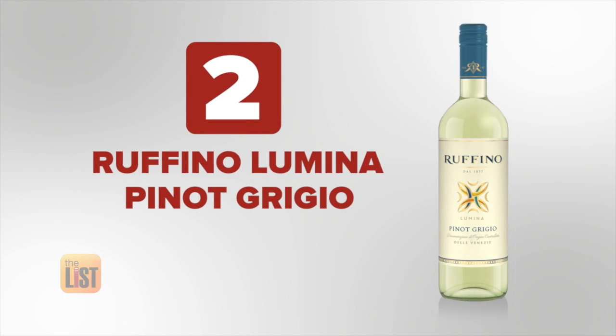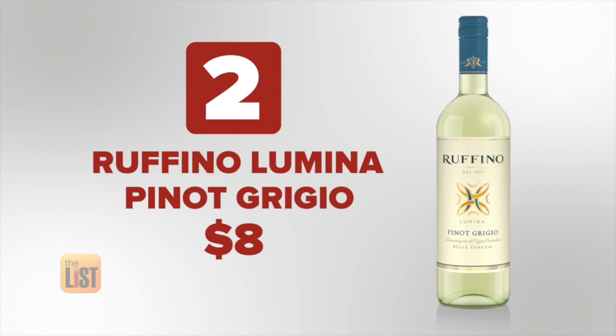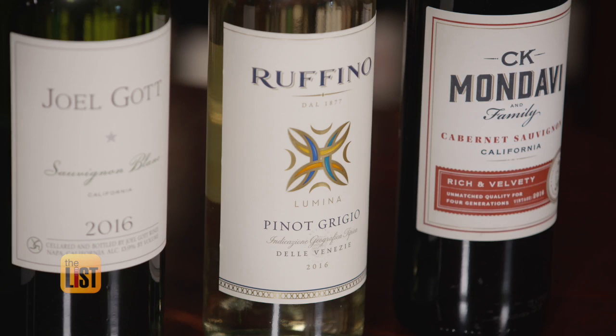Next, we'll switch to white with Ruffino Lumina Pinot Grigio, which will only cost you under $8. It's very aromatic, with refreshing acidity and fruit characteristics that make it easy drinking. It's a great table wine to serve chilled with food or just by itself.